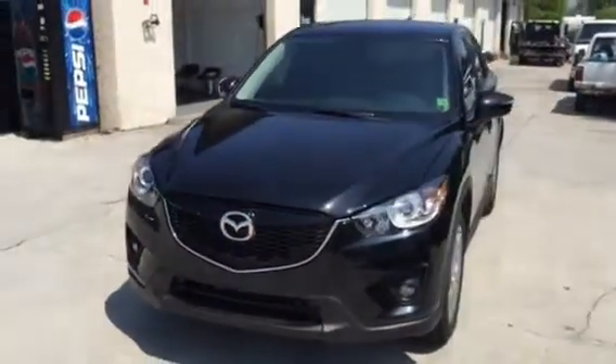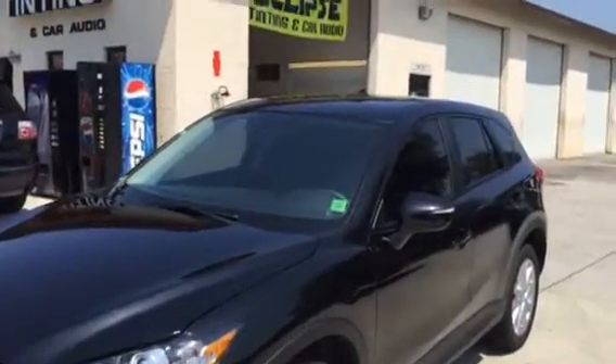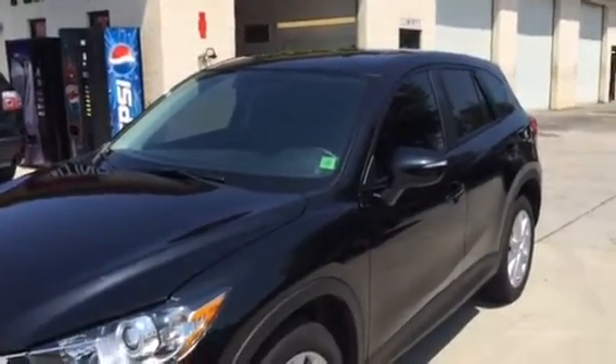Hello, this is Robert, owner of Eclipse Window Tinting here in beautiful Naples, Florida. We just finished another PanaFlex install on a Mazda CX-5 2015.